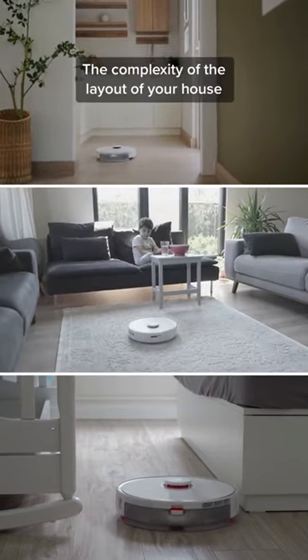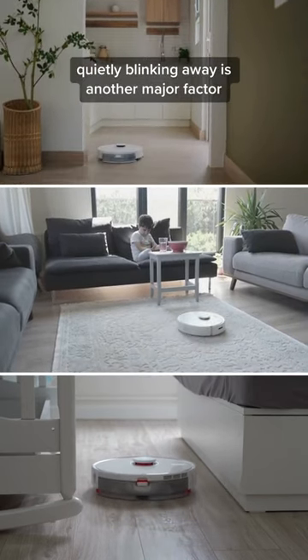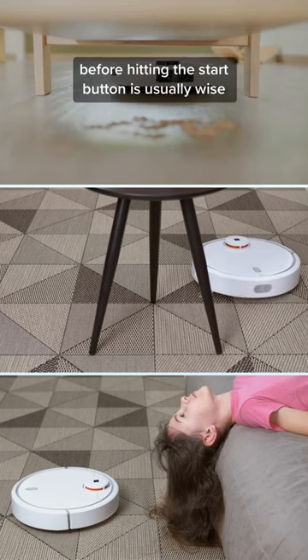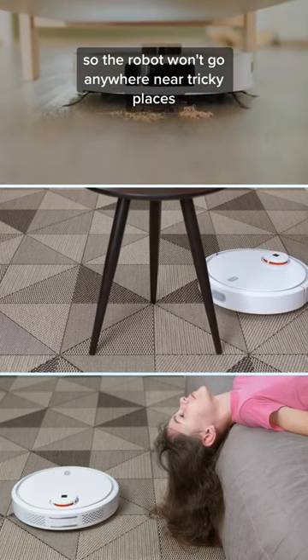The complexity of the layout of your house and how quickly you can intervene when it's stuck somewhere quietly blinking away is another major factor. To speed things up, a quick walkthrough of the rooms and picking up anything that could prevent a robot from doing its job before hitting the start button is usually wise. Perhaps set restricted areas on the digital map beforehand so the robot won't go anywhere near tricky places.